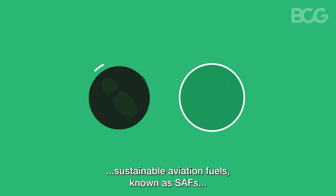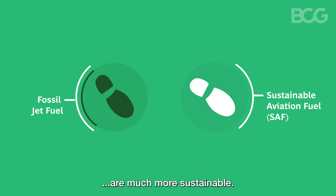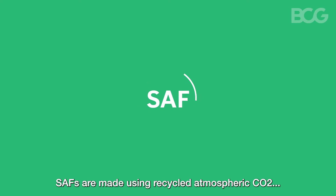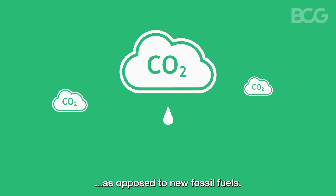Compared to conventional jet fuels, sustainable aviation fuels, known as SAFs, are much more sustainable. But what makes them sustainable? SAFs are made using recycled atmospheric CO2, as opposed to new fossil fuels.